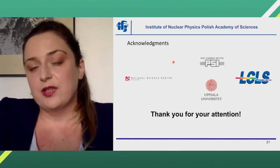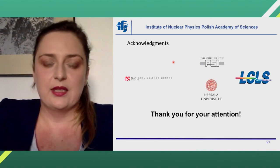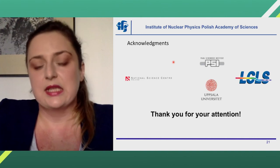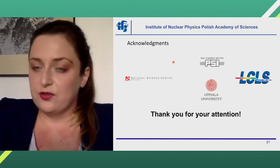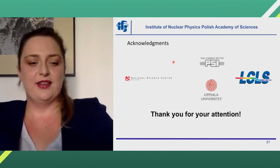I would like to acknowledge the institutions involved in these studies, and I would like to thank you for your attention. I am happy to answer your questions.